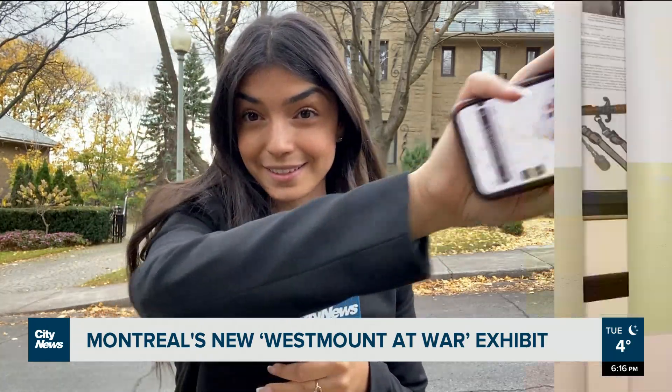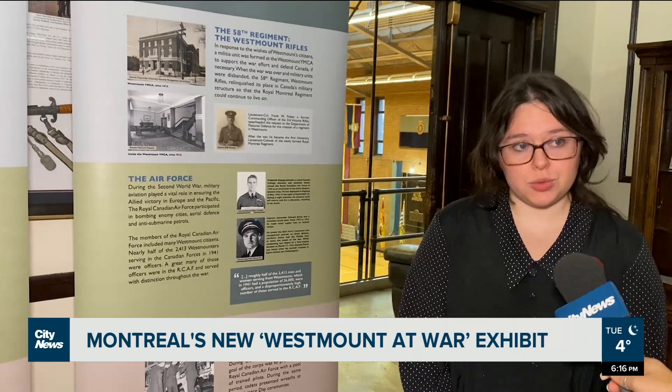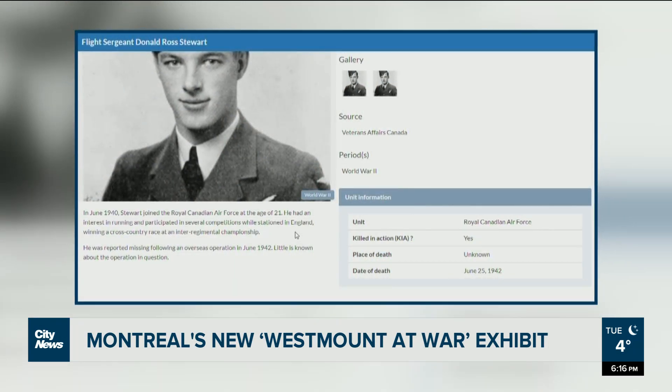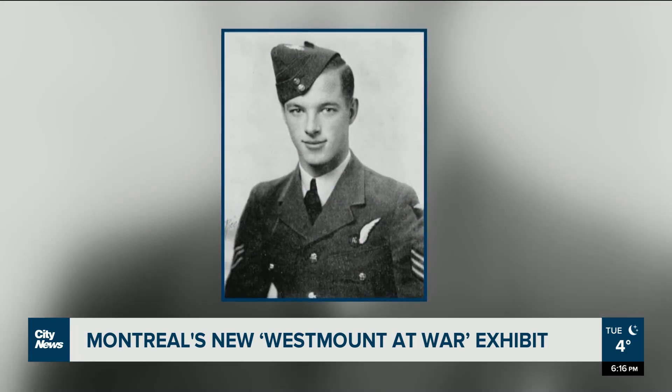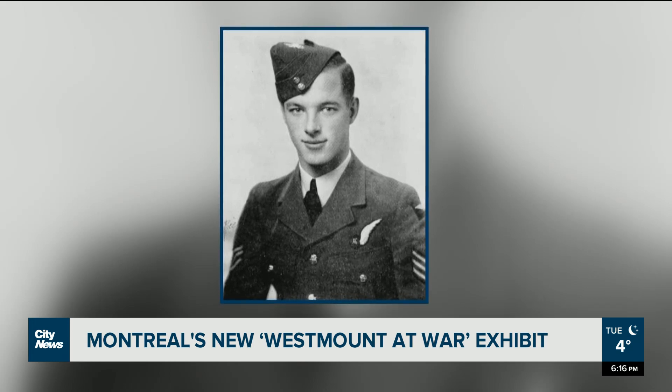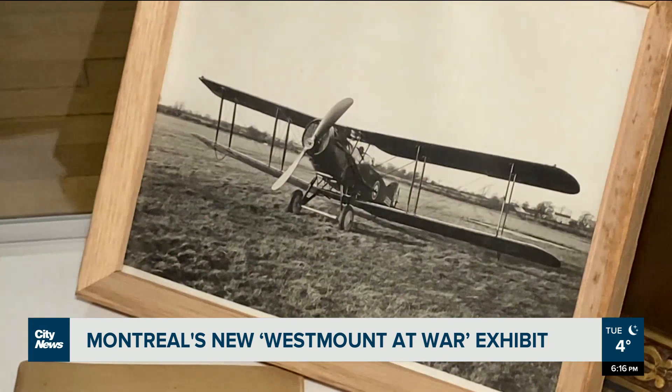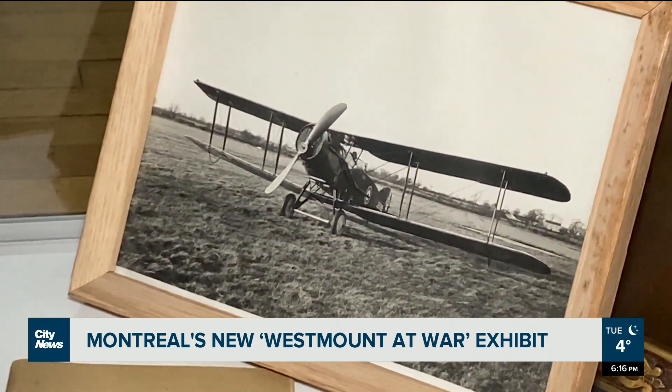The former home of Flight Sergeant Donald Ross Stewart. So Stewart actually joined the Canadian Royal Air Force when he was only 21, and he went from Canada to England. A lot of Canadians were posted in England, and he participated in a lot of sports clubs over there. He was a runner — he was quite an athlete.